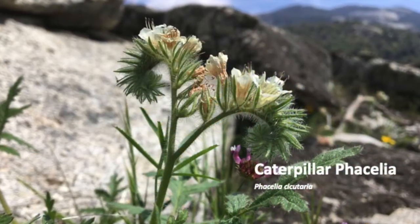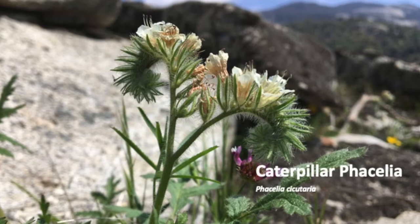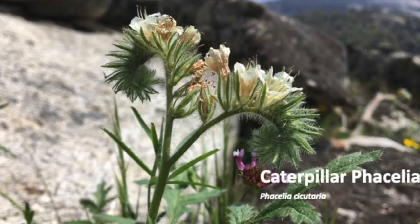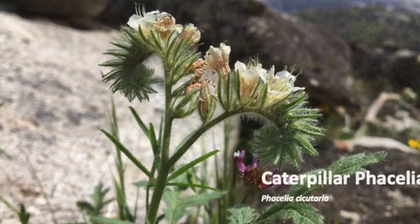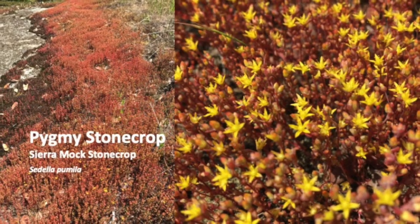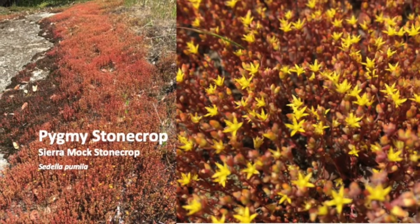Caterpillar phacelia thrives in hot gravelly places and attracts butterflies and bumblebees. Watch out though — the hairs cause irritation when touched. Look for pygmy stonecrop at the edges of exposed granite slabs. It's a succulent.